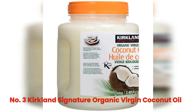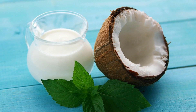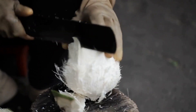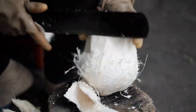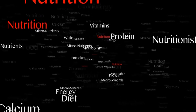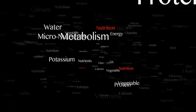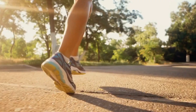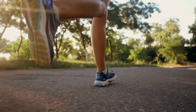Next, let's look at Kirkland Signature Organic Virgin Coconut Oil. This is a high-quality product available at Costco — it is organic, cold-pressed, and unrefined, meaning it retains all of its natural goodness. One of the main health benefits of coconut oil is its medium-chain triglycerides (MCTs) content. MCTs are easily absorbed and metabolized by the body, providing a quick source of energy.